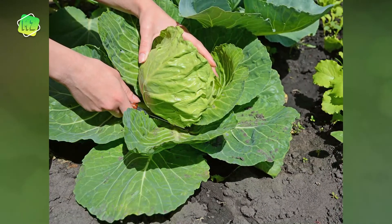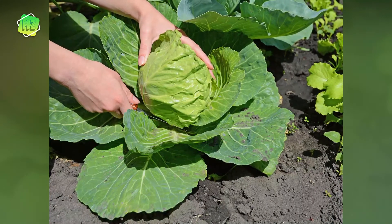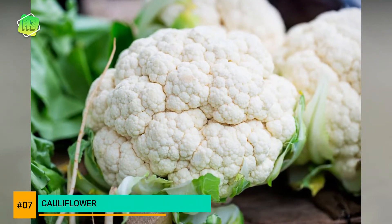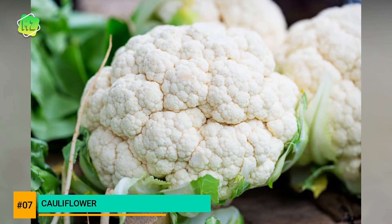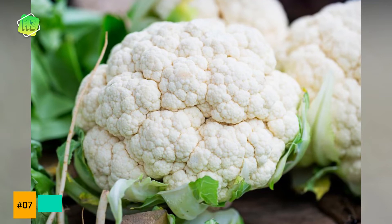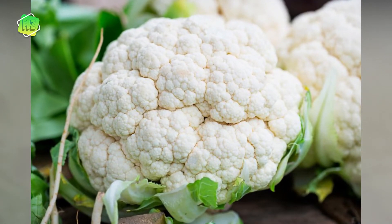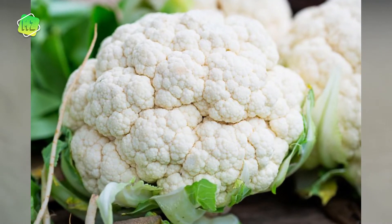Both the head and the leaves of cauliflower are edible. This veggie is loaded with vitamin C and manganese, which are two powerful antioxidants. Cauliflower has been linked to possible cancer prevention, especially of bladder, colon, breast, prostate, and ovarian cancers.